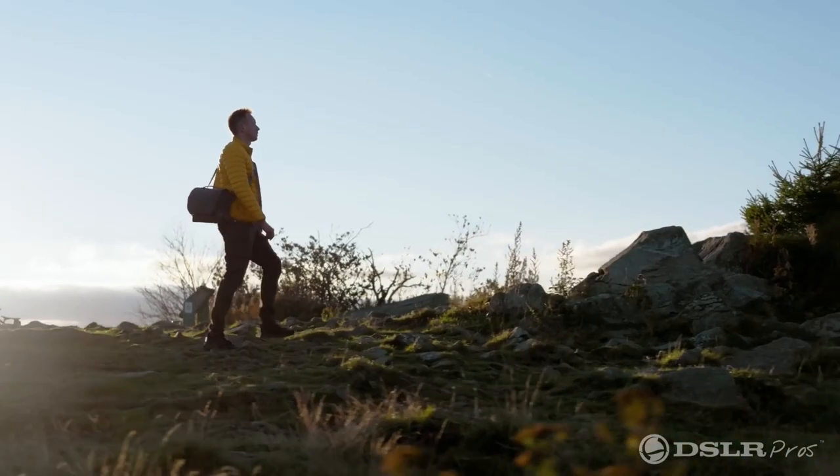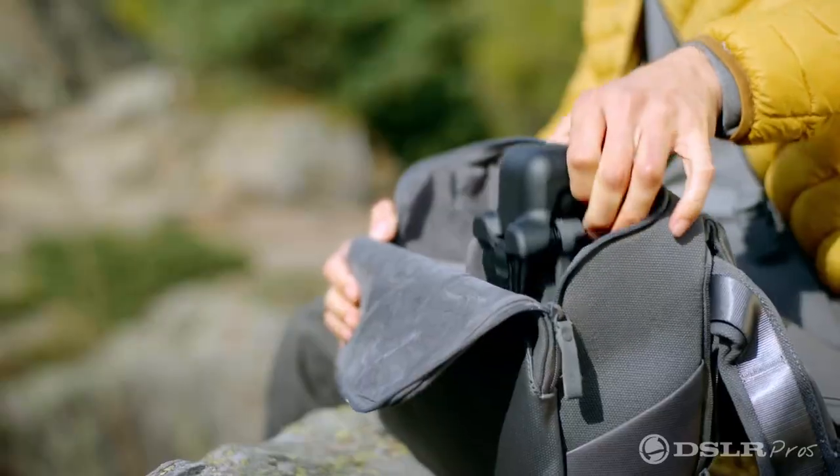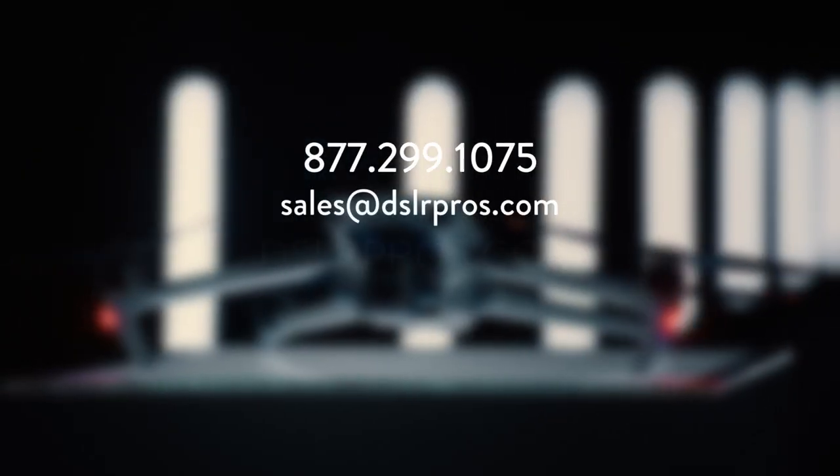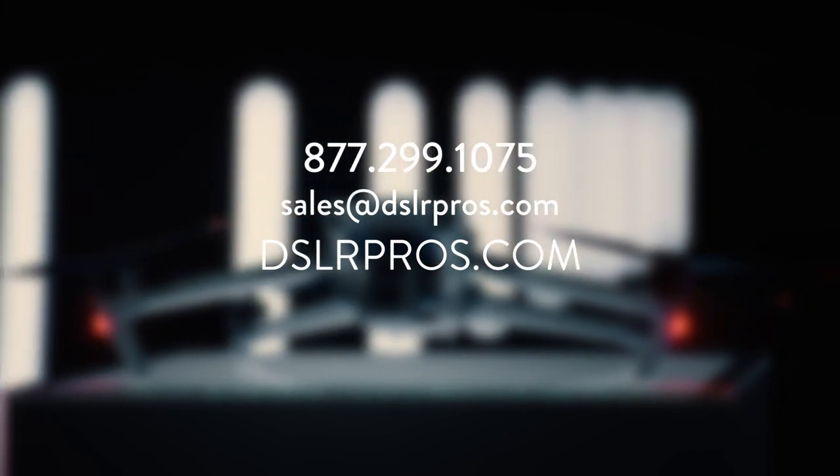We're going to be out flying and testing the new DJI Mavic 3. We're going to show you the new technology and its capabilities, and we're looking forward to bringing you that content soon. If you have any questions, give us a call, email us, or visit our website at DSLRPros.com.